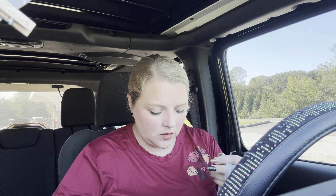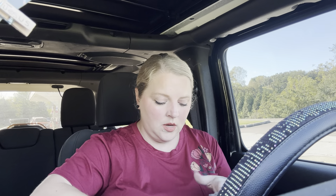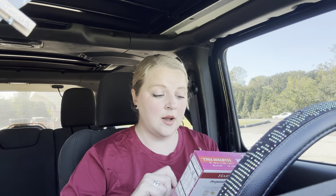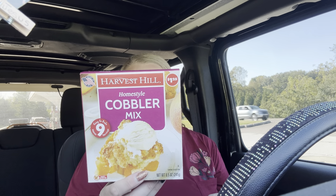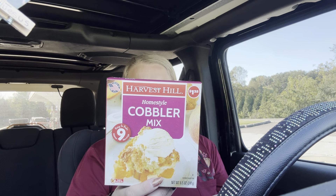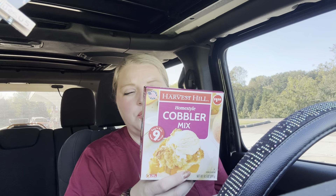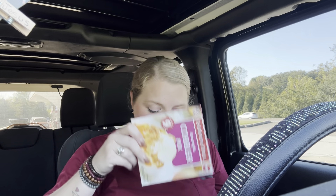I also got some Sunny D — it tastes like Tang to me but I was thirsty so I drank one. And then I got some fruit grain bites — these ones are apple and strawberry. I also got this homestyle cobbler mix, easy to bake, makes nine servings. All you need is a can of sliced peaches or whatever fruit you want, four tablespoons of butter, and two-thirds cup of milk. Simple, easy, affordable, and cheap — a good thing to have for your family.